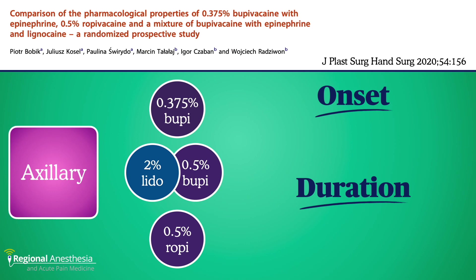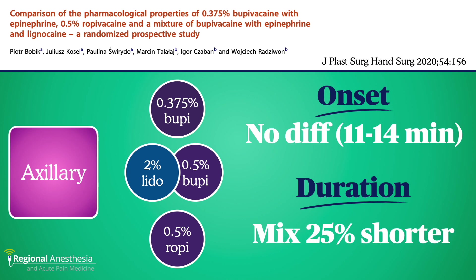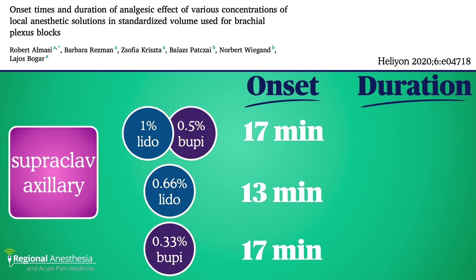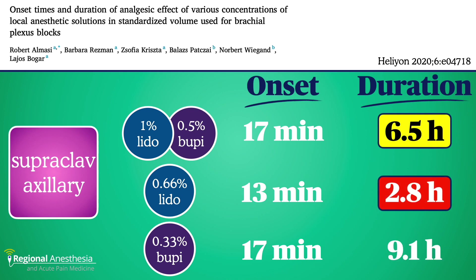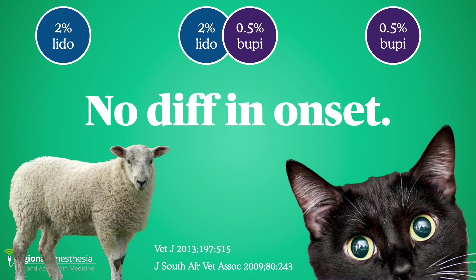Up to the roaring 20s now — similar questions with slightly different local anesthetics used for axillary brachial plexus blocks. Shocker? No difference in onset, and the mixture group suffered in duration by 25%. Another recent brachial plexus study showed slightly unusual concentrations, but the lidocaine-alone group onset difference of 13 versus 17 minutes is of questionable clinical significance. Same pattern: bupivacaine longest, mixture next, lidocaine shortest. Even veterinarians get the same results — whether epidurals in cats or wrist blocks in sheep — bupivacaine longest, lidocaine shortest, mixture with an intermediate duration.